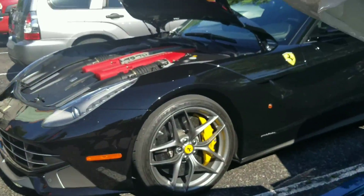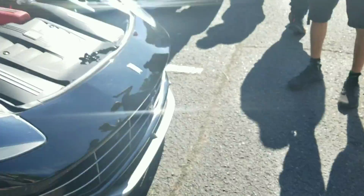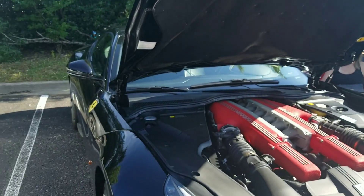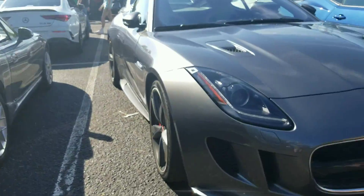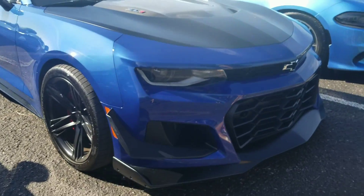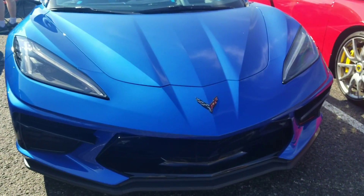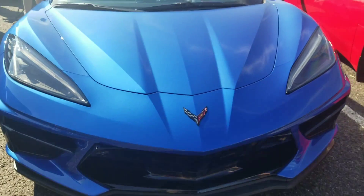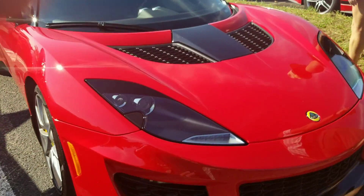What about the Ferrari? My dad — for a second I think my dad had this. And then he sold it. Jaguar F-Sport. Camaro. C8 Corvette. And a Lotus something — not sure of the model.